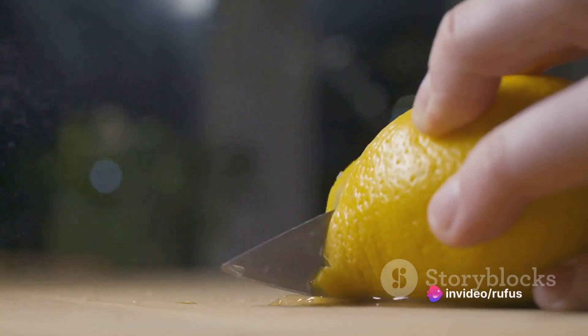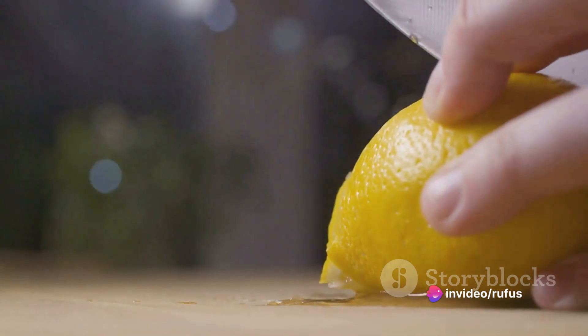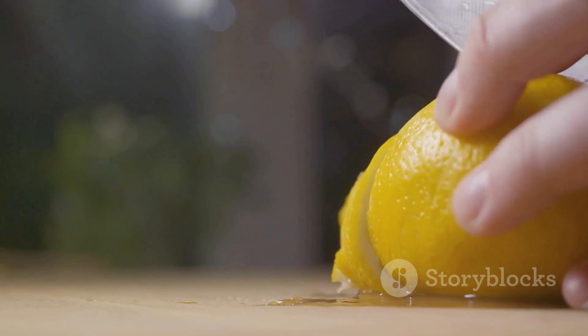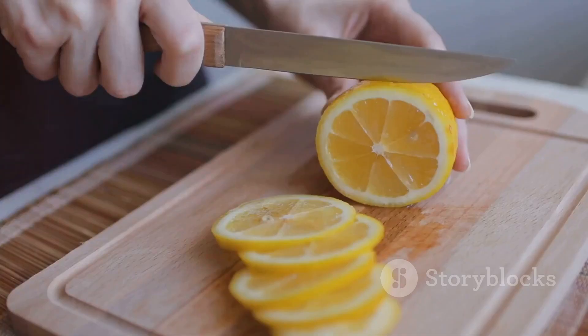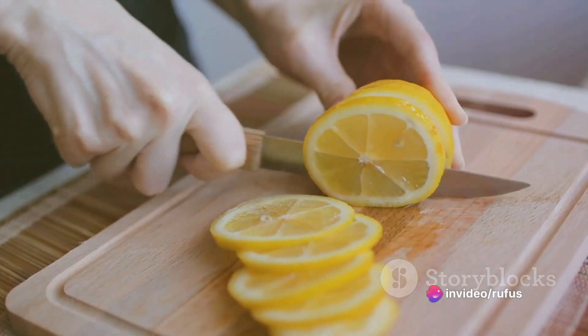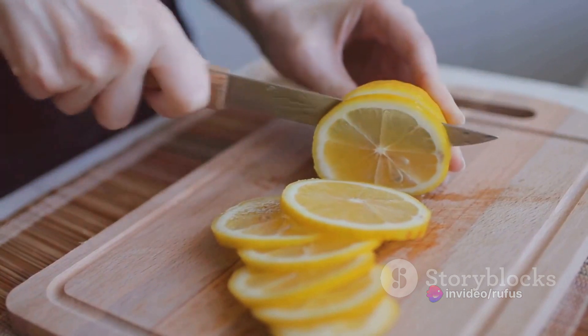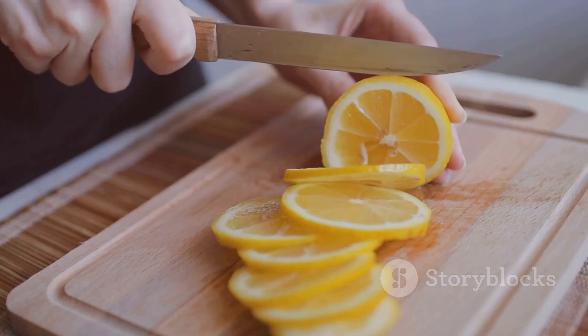Next, let's tackle those stubborn stains on your cutting boards. These workhorses of the kitchen can often bear the brunt of culinary adventures, resulting in unsightly discoloration. Simply cut a lemon in half, sprinkle the cut side with coarse salt, and scrub away at the stains. The acidity of the lemon works with the abrasive quality of the salt to lift the stains, leaving your cutting boards looking as good as new.